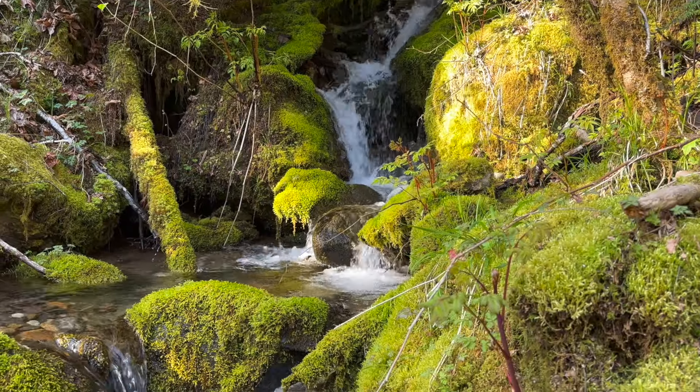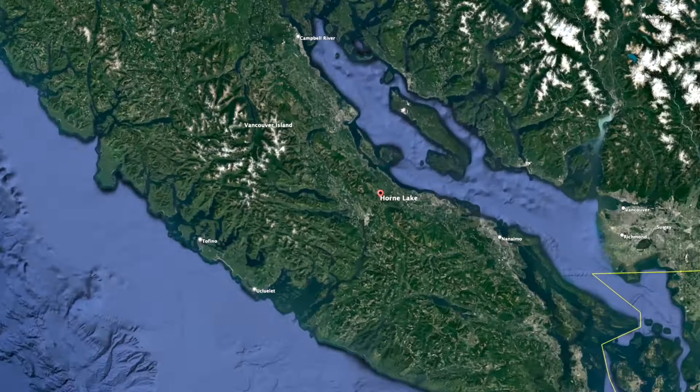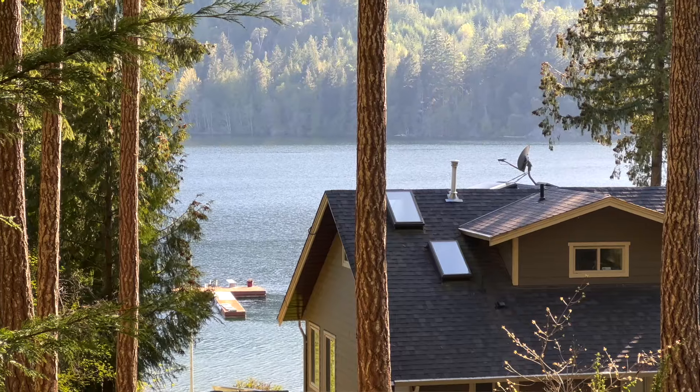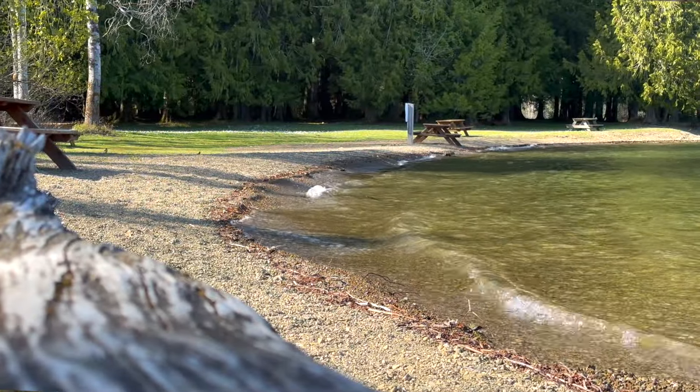No words or video can truly capture the beauty you're going to find here at Horn Lake. This is a lovely lakeside community found in the mountains of Vancouver Island, just about 45 minutes north of Nanaimo, British Columbia. People who come here love staying at their stunning lakeside cottages, exploring the rugged nature, and camping at the amazing campgrounds found at the west end of the lake.